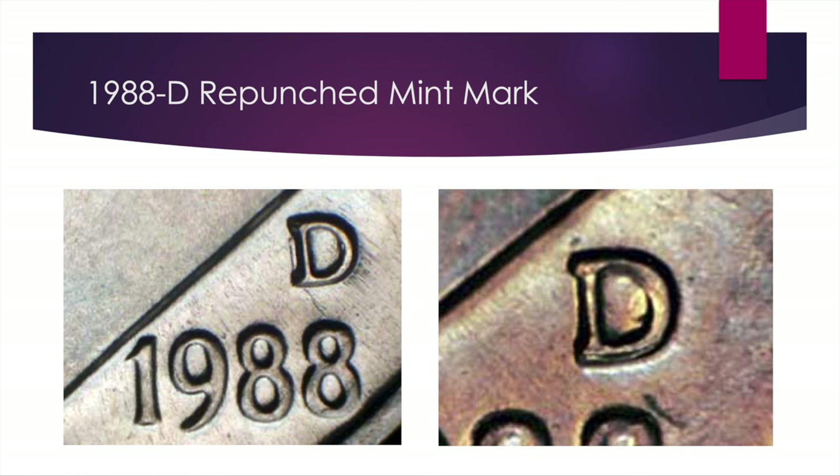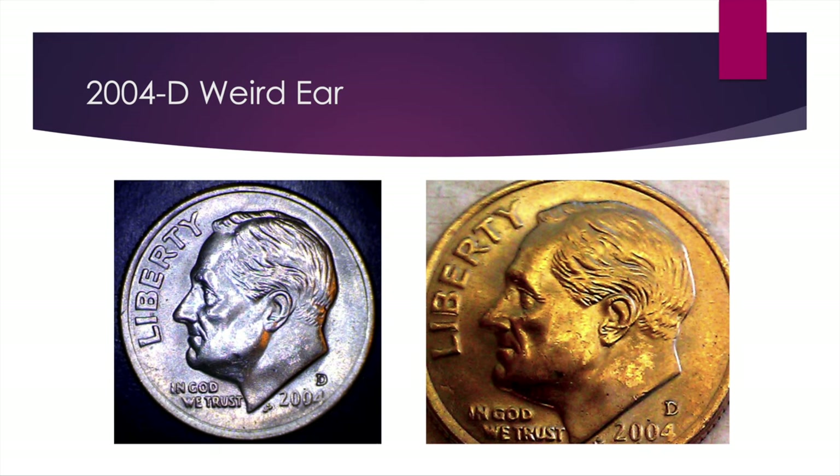That brings us to our last one — it's less of an error and probably more of a deliberate move by a mint employee, similar to the 2004-D Wisconsin errors with the extra leaf. Here we just see something wrong with the die: there's a small circular object in Roosevelt's ear. This one is cool because it's found somewhat regularly and it's worth a fair amount — $100 in Mint State 63 and $150 in Mint State 65. Those values will probably hold even in more circulated condition, as people pay up for this coin. There's no real estimate of how many are out there.